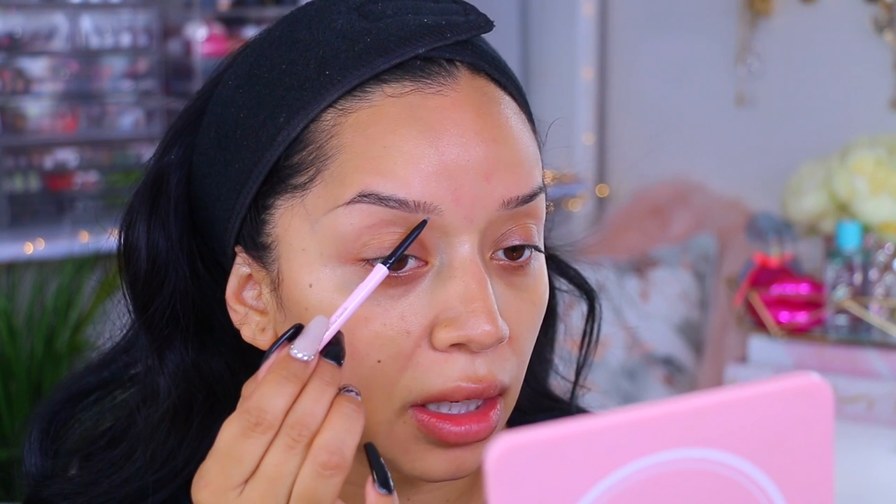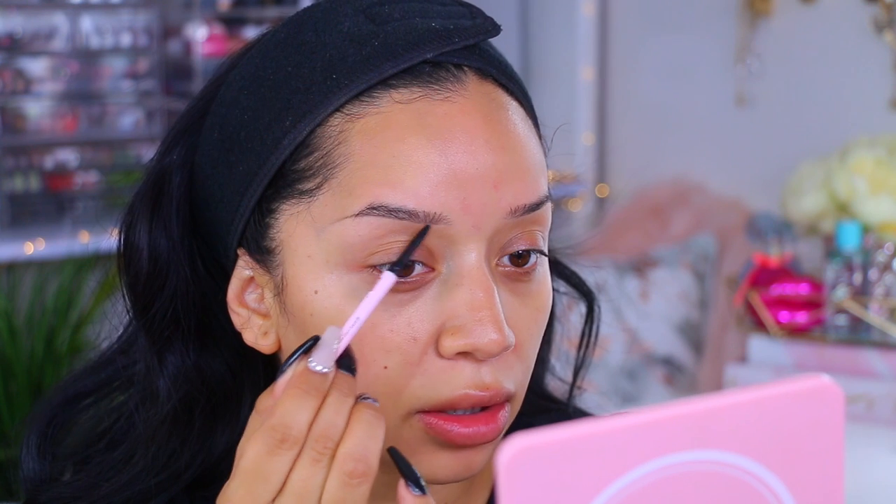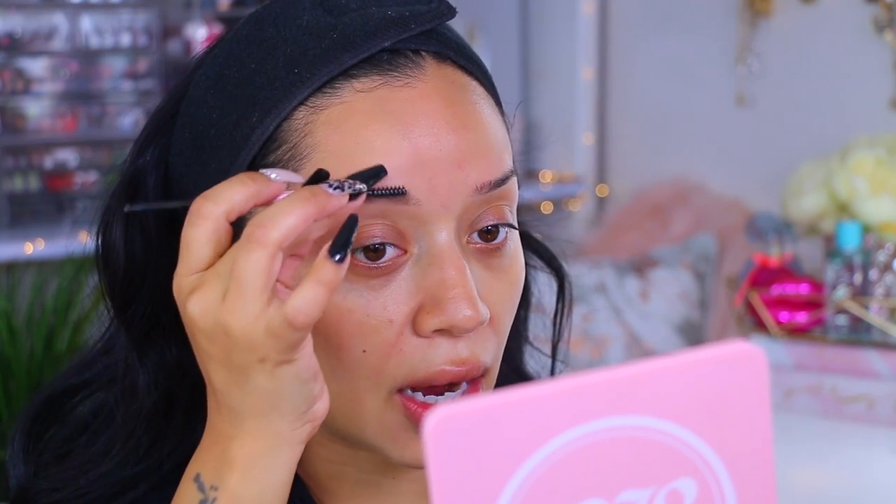We're just going to roll with the punches here. It is a more waxy consistency — not very creamy, I would say — but there's still pigmentation there, which is all that matters. Sometimes with creamy pencils you can get a little out of hand and draw your lines a little thicker than you want them to. For me this is actually a perfect consistency because I usually go in with a pomade first and then fill it in, so it's not too much product on the brow.